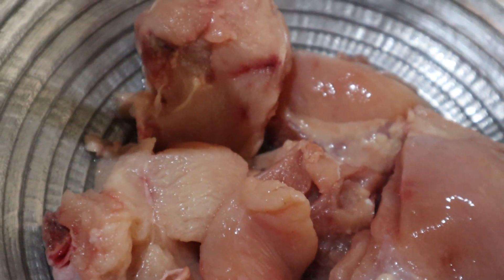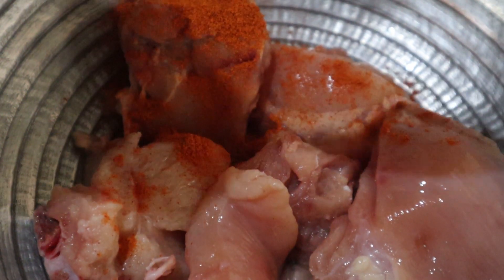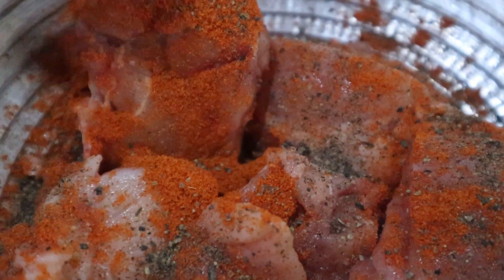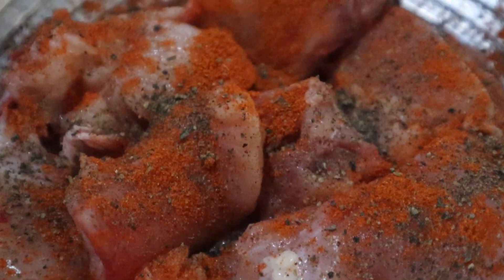Moving on to lunch — on this particular day unfortunately we ran out of gas. I'm sure many of you can relate with the kind of situation in Sri Lanka. That made me decide on something easy to make, something that doesn't require cooking on a gas stove.